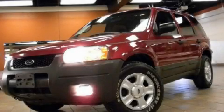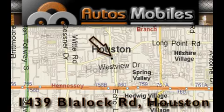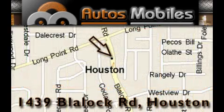We invite you to contact us today to learn more about this vehicle. Autos Mobiles is located at 1439 Blaylock Road in Houston. Our goal is to exceed all of your expectations to ensure that you'll return for future visits.